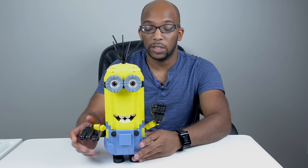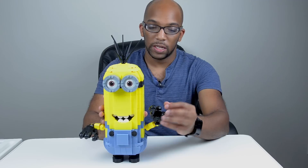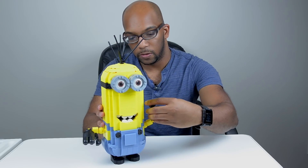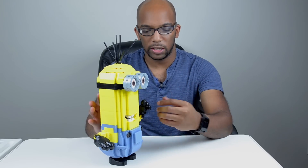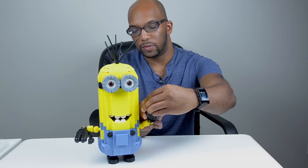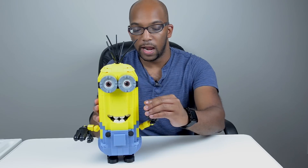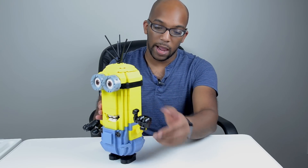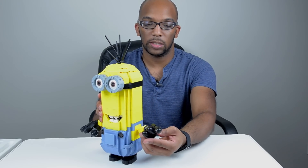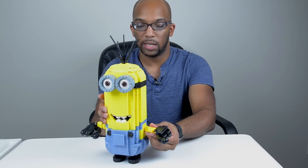So let's take a look at some of the articulation on this minion figure. His hands here are poseable. You can move his fingers in and out — the thumb is not as poseable as the index fingers; it's not on as tight. You can just sort of move the thumb like that, but be careful so it doesn't completely come off. The actual index fingers, no problem at all. And his arms are on a ball joint, and his hands are also on a ball joint, so you can move them around a full 360 degrees. Same thing for his arm — it can just rotate around.